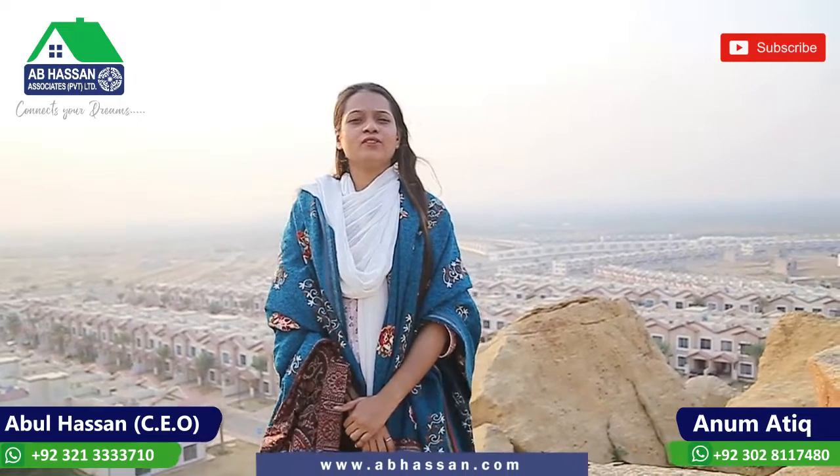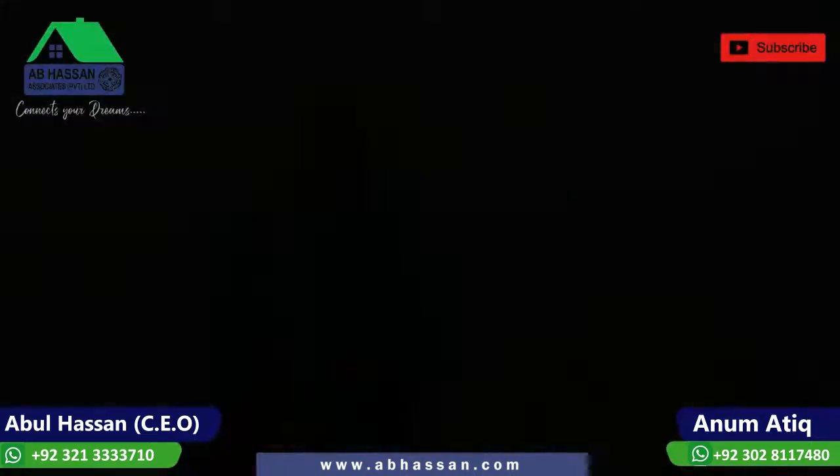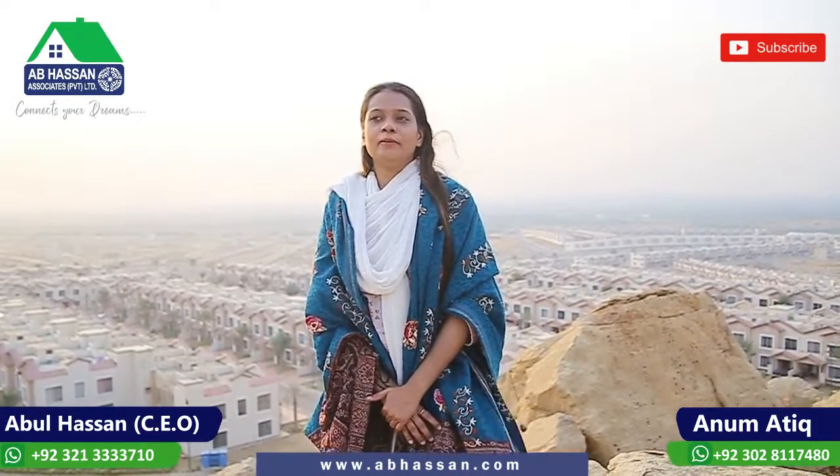Hello viewers, I am from A.B. Hassan Associates Private Limited, Bahria Town, Karachi. Today I am going to visit you 10A, 10B, 11A, and 11B.